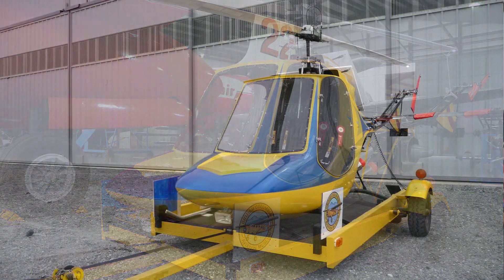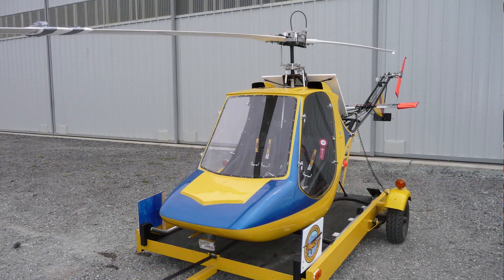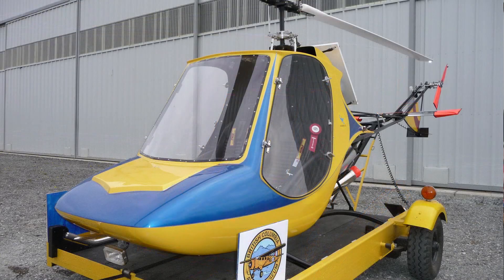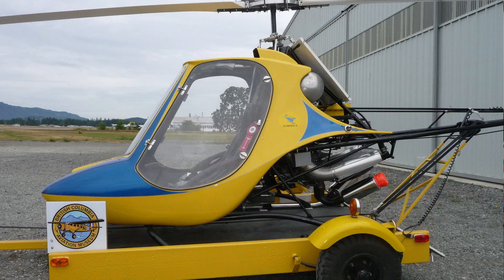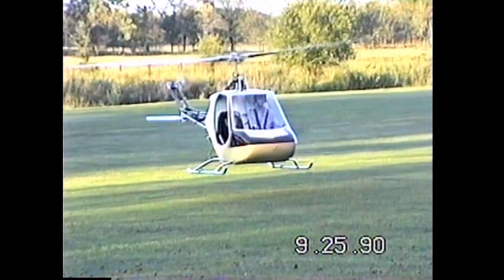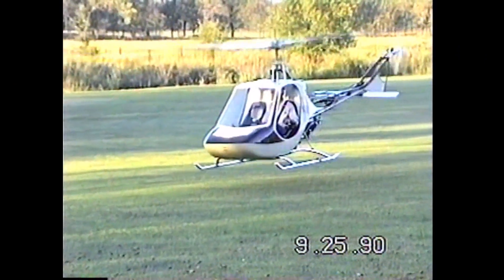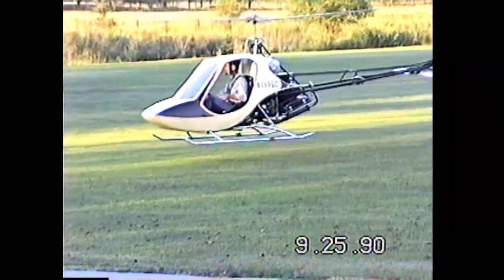It has gone through several owners, the last being the late Ted Fisher of Port Alberti, who passed in 2006. The Scorpion II was put into storage until early 2011, when the Fisher family donated it to the museum. The Scorpion II in this video is not the museum's.